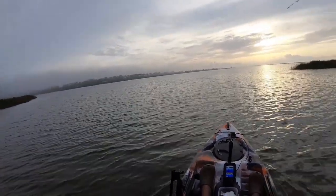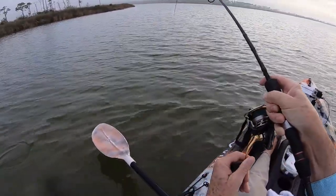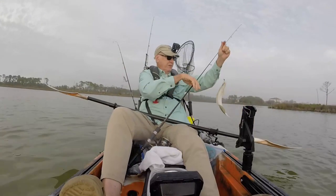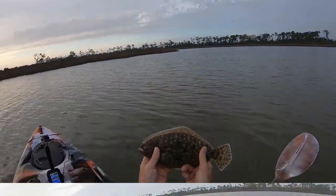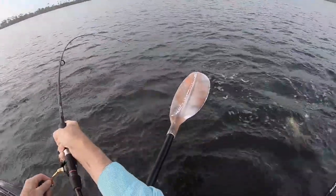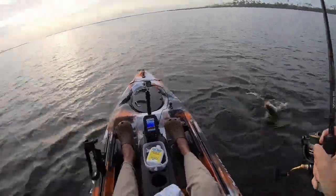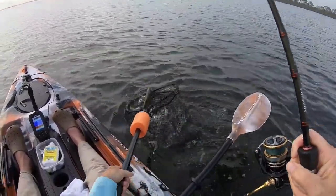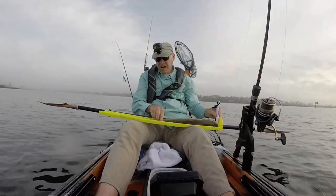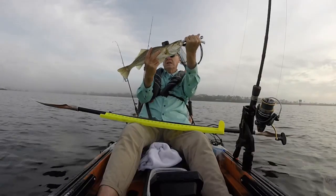There we go. Fighting like a flounder — and it is a flounder, a small flounder, but a flounder. I think this is a big speckled trout. Yep. Come on. 19 inches.